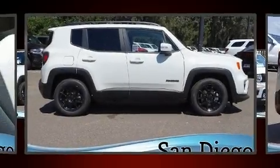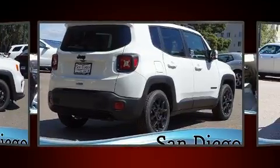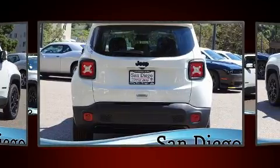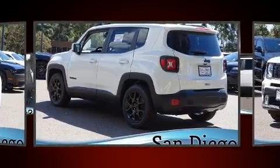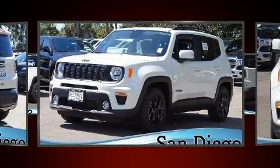You can expect a lot from the 2020 Jeep Renegade. It features a front-wheel drive platform, an automatic transmission, and a 2.4 liter four-cylinder engine. It's equipped with tons of terrific amenities but it won't break your budget, such as remote keyless entry, a trip computer, front dual zone air conditioning, turn signal indicator mirrors, a roof rack, rear wipers, and cruise control.